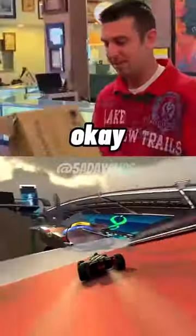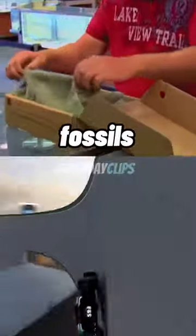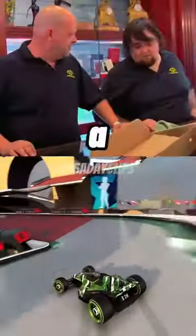I got something here I think you might be interested in. They're fossils. Do you know what a fossil is? A watch.